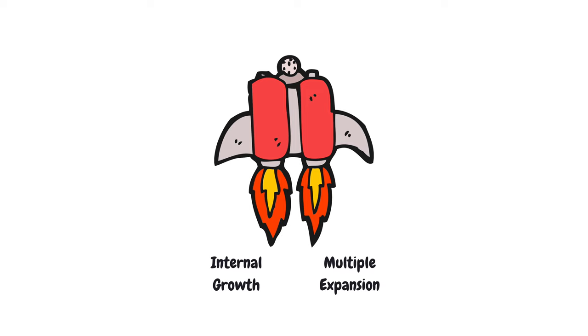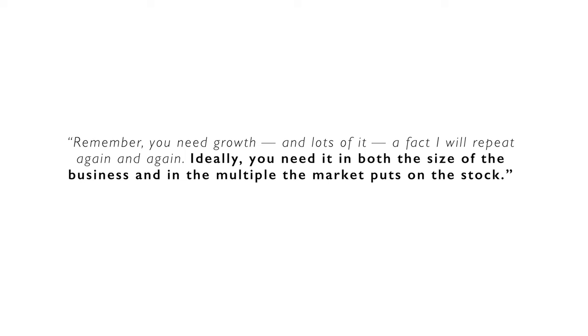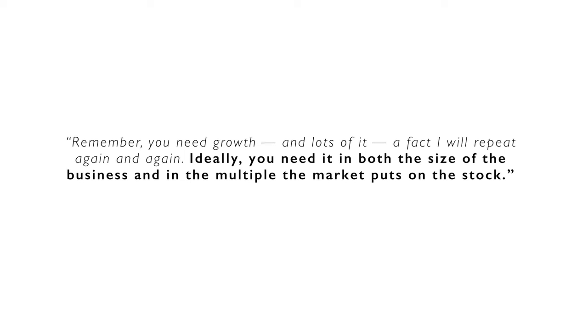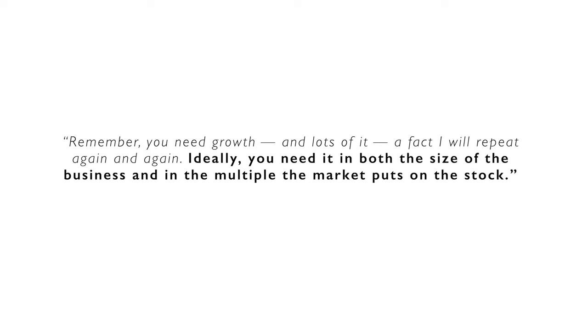Chris Meyer addressed this directly. The full quote from his book reads: 'Remember, you need growth and lots of it — a fact I will repeat again and again. Ideally, you need it in both the size of the business and in the multiple the market puts on the stock.' If you are not familiar with the term multiple expansion, I can highly recommend my video on valuation multiples.